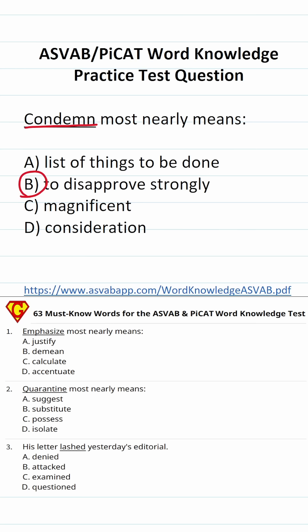That said, having done ASVAB tutoring for six years now, I've created a lot of free resources that will help you become exceptionally well prepared for the ASVAB and PICAT, one of which is my 63-question word knowledge practice test. It's available for free on my website — I'll put the link in the description of this video below.